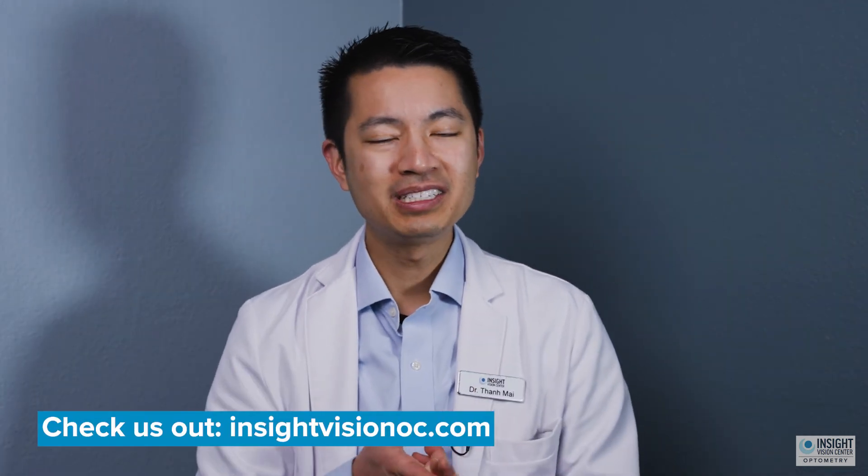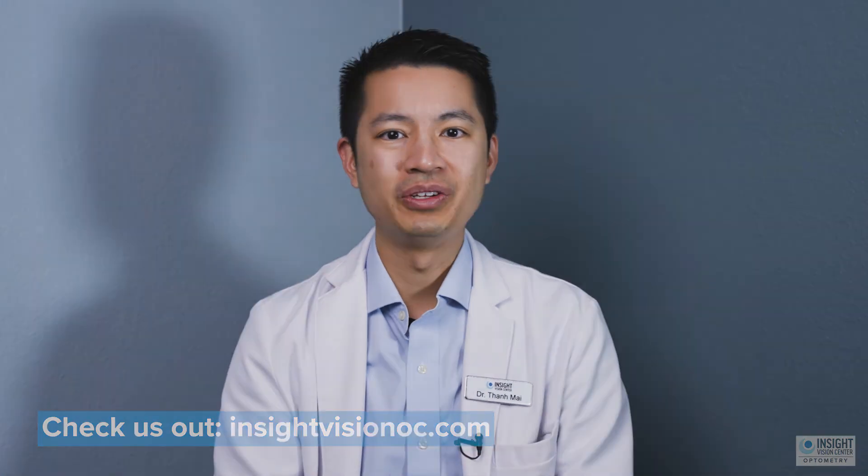Also, patients after their surgery still need to wear contacts and glasses afterwards anyway, so some patients are a little bit disappointed because they thought it might solve the need for glasses or contact lenses. But as long as you know that ahead of time, you might be a good candidate. Be sure to talk to your cornea specialist and your optometrist about whether intacts are right for you.